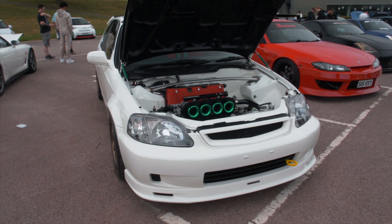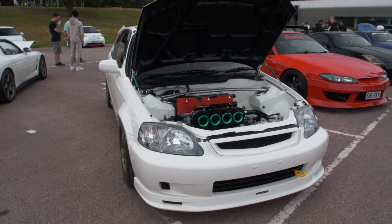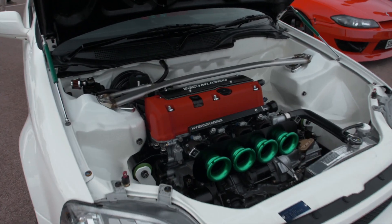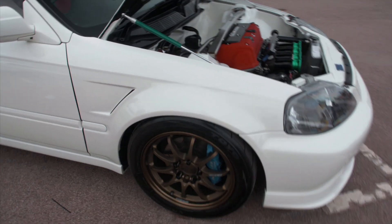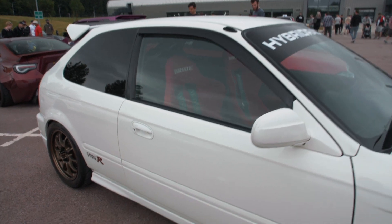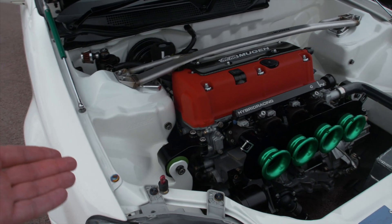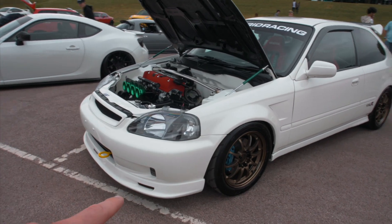I saw this car at the Roll Hard show last year and started speaking to the owner Andy — I'll drop his Instagram if you want to check this car out some more. It is absolute gold: K20, ITBs, EK9, Ray C28 wheels, Spoon brakes. It's just perfect — stripped out, bridge seats, smooth engine bay by Honda, and a genuine Mugen front lip.